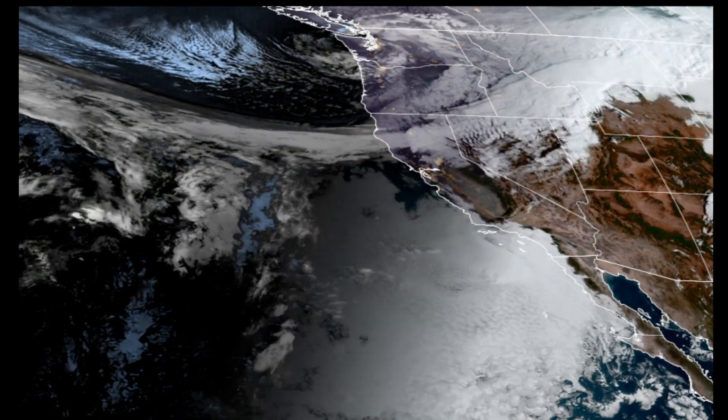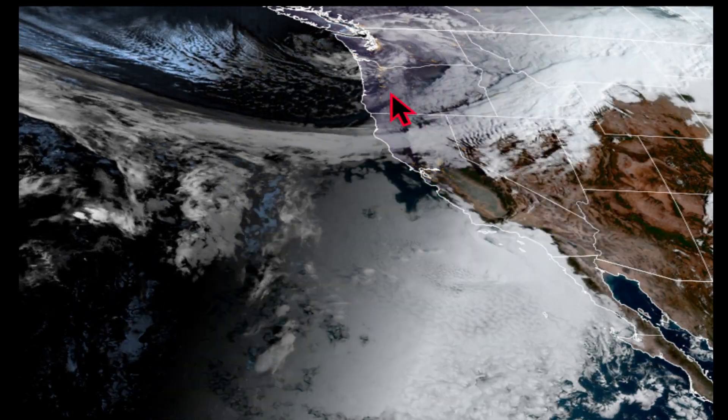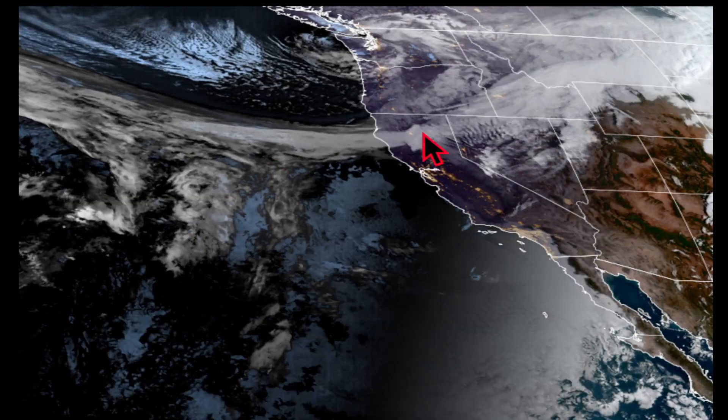I want to start this morning with this satellite because this is just spectacular. Look at this line of clouds right here - this is basically the cold front. So we are still on the relatively warm side out ahead of it. There is colder air coming in from the Gulf of Alaska behind it. There's this line of clouds.